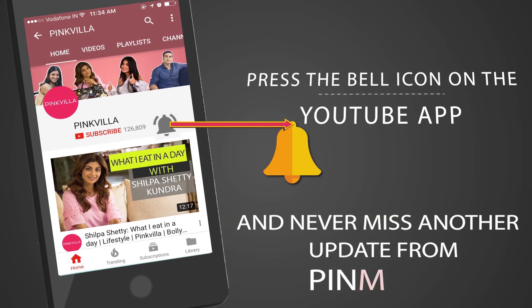Press the bell icon on the YouTube app and never miss another update from Pinkvilla. Hey guys, this is me Hesha and today I'm going to be sharing with you guys 5 of my face washes that I absolutely swear by. I feel these face washes go perfectly well for Indian skin, and if you guys want to know what my picks are, keep on watching.